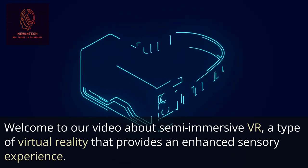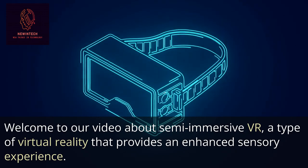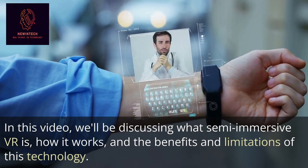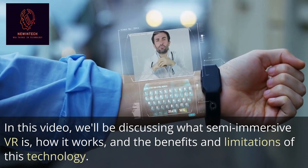Welcome to our video about Semi-Immersive VR, a type of virtual reality that provides an enhanced sensory experience. In this video, we'll be discussing what Semi-Immersive VR is, how it works, and the benefits and limitations of this technology.